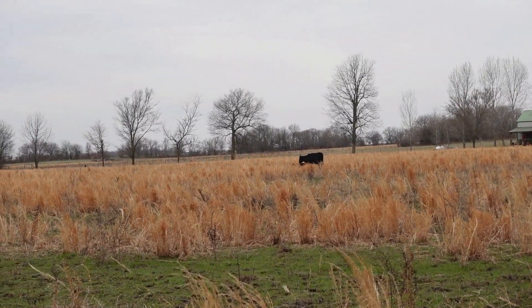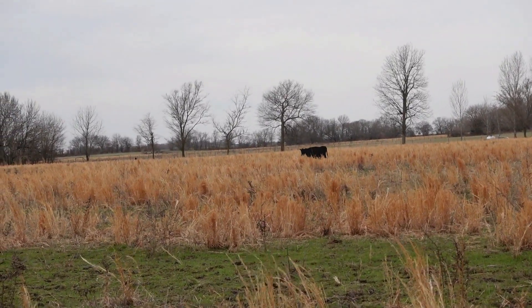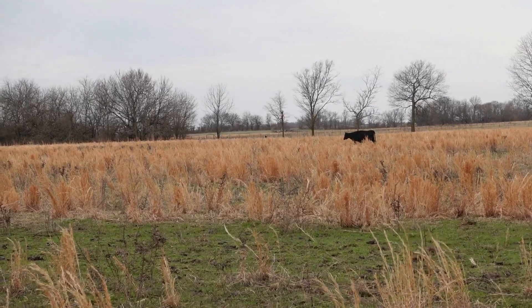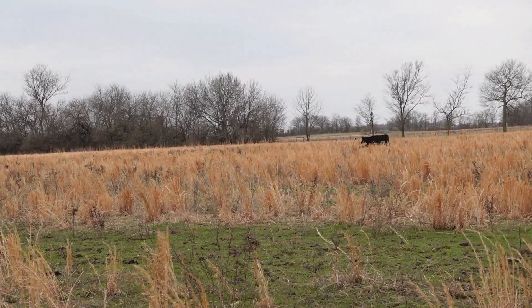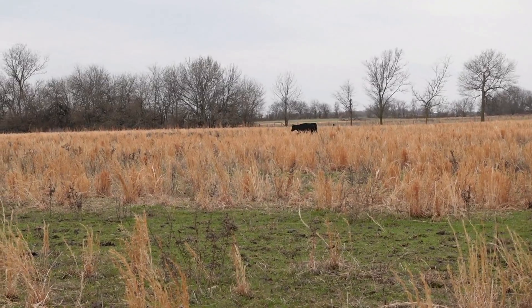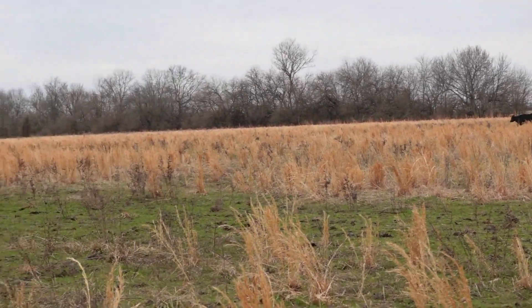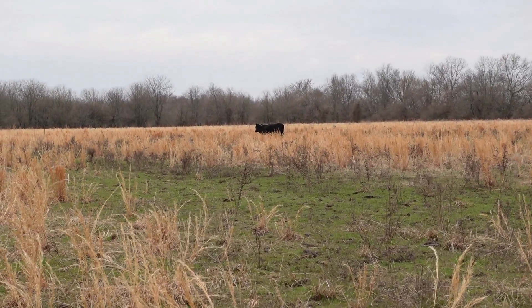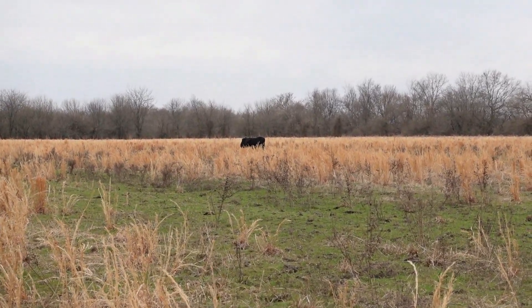It's kind of hard to see, but mom is a black angus and she was born on the farm. I don't remember her mother, but I believe her father was Leroy. The little baby is just bouncing around in front of her. This is mama number two for 2023, and that was a couple of days ago. So we've got three babies out here right now.